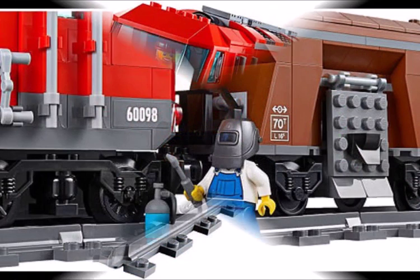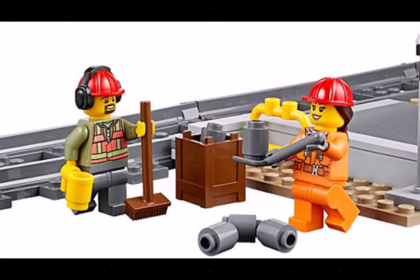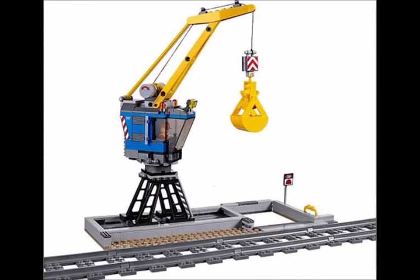It looks like this set includes a red train, a brown storage cart, around 5 minifigures, a crane, and like a backhoe and a digger combined. It also looks like we're getting a new girl hair piece for this. All of these images come from thebrickvan.com, so the link to them will be in the description. Bye!